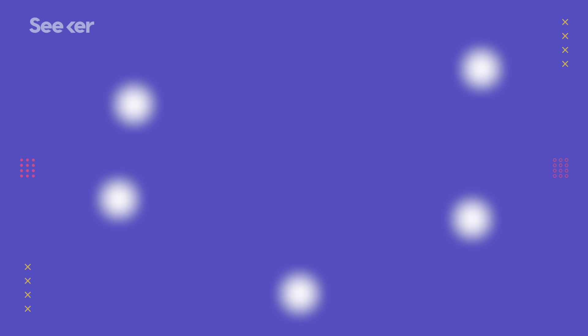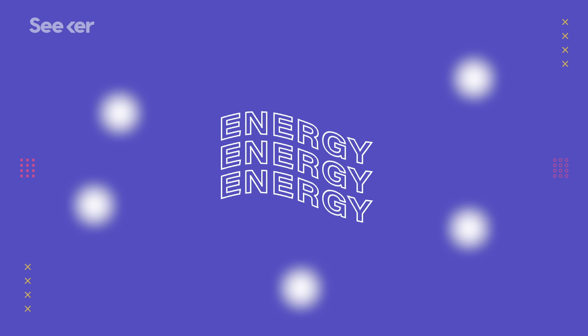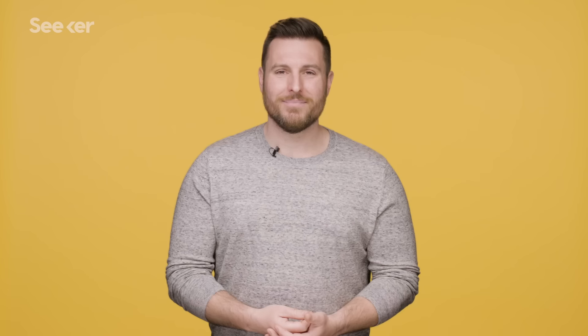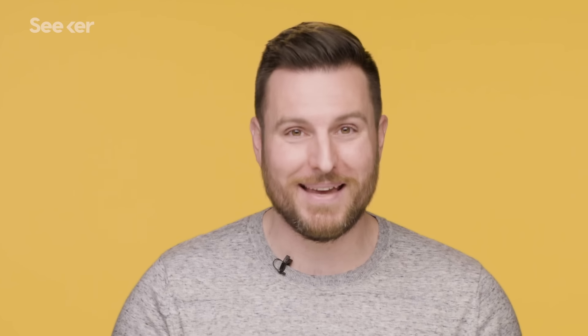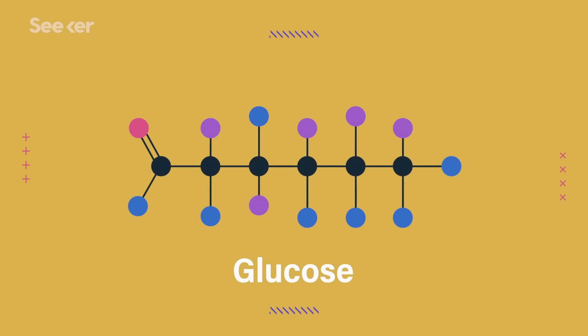As the name implies, this molecule has three phosphates, but it's the bonds between them that we're more interested in. The chemical bonds that hold those phosphates together hold a lot of energy. When one of those phosphates is broken off, that ATP becomes ADP — adenosine diphosphate — plus one loner phosphate. That transformation of ATP to ADP results in usable energy that our cells can use to power our biological processes.